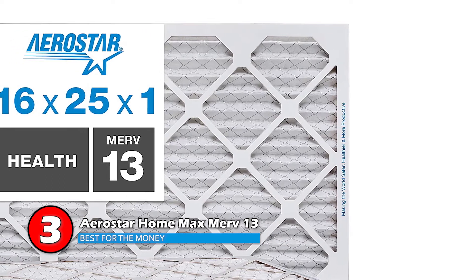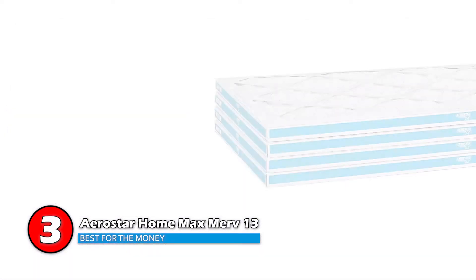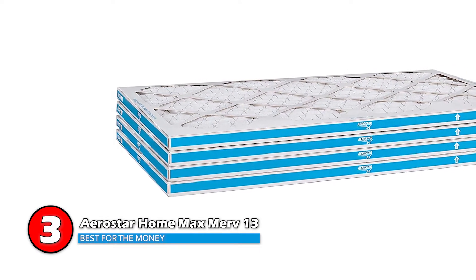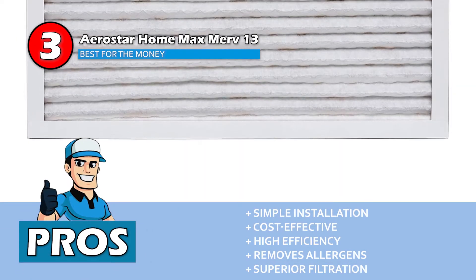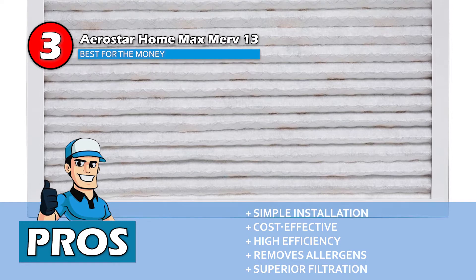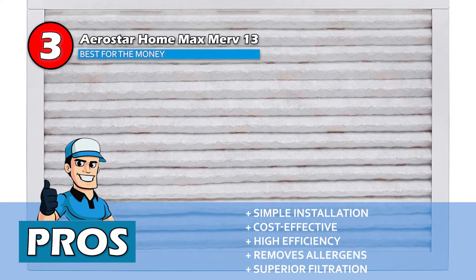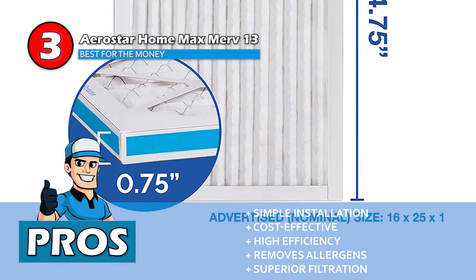However, recent buyers find this filter simply wonderful and everything that they were hoping for. Moreover, a buyer reported these filters did not come individually wrapped in plastic, which makes them more environmentally friendly. Their pros are: they have a simple installation that can be done within minutes; they're a cost-effective solution for a healthier home environment; their 100% synthetic electrostatic material delivers high efficiency; and they remove particles that could trigger asthma and allergy symptoms.